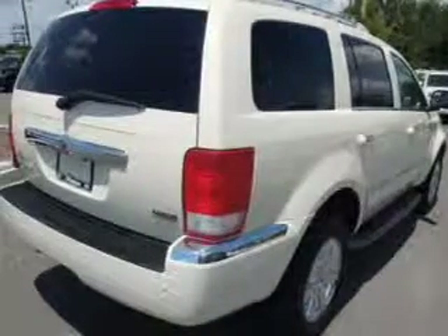Keyless entry. Power door locks. Power windows. Cruise control. A DVD system. An AM FM stereo with multi-disc CD player. A satellite radio.